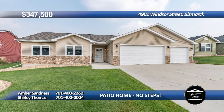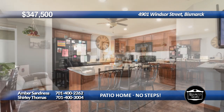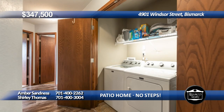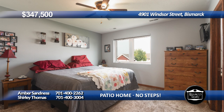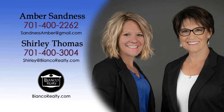This patio home is located in Northeast Bismarck with a fenced yard, some upgraded flooring, and newer paint. The kitchen offers beautiful cabinets, quartz countertops, center island, and a patio door off the dining room that leads to a nice patio. The primary bedroom offers a walk-in closet and three-quarter bath. There are two additional bedrooms and a full bath, all on one level. Conveniently located in the hallway is the laundry space. Plus, there is a triple car garage that's heated and insulated. Call Amber Sandness at 400-2262 or Shirley Thomas at 400-3004 today at Bianco Realty.